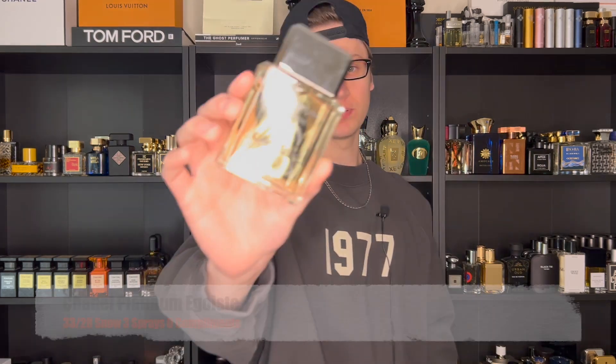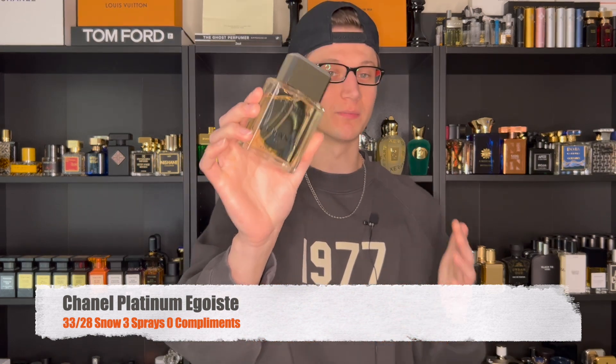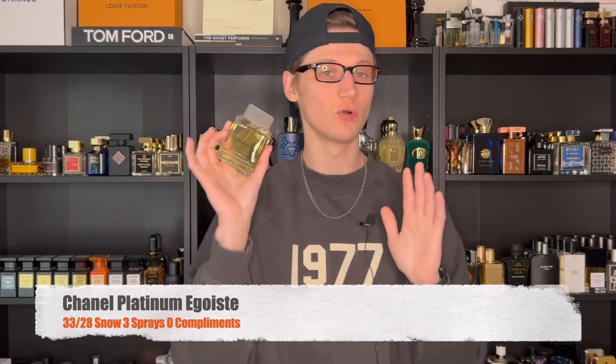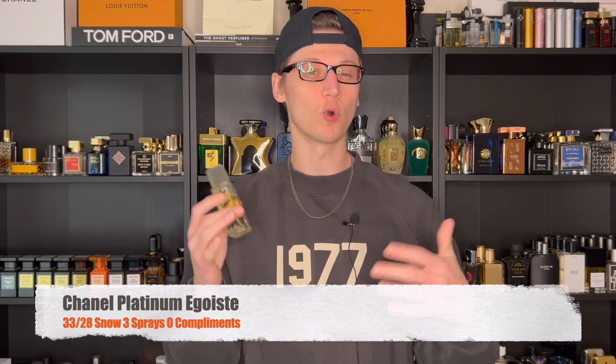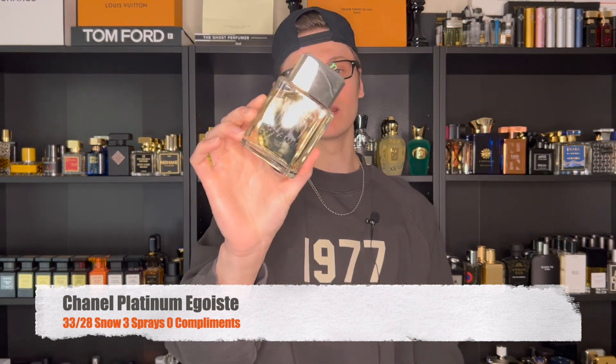On Sunday, it was in the low 30s, a snowy day as well. I pulled out a brand new Chanel I added to my collection, and that is Platinum Égoïste. Pure sophistication — this is so classy. It's a very nice aromatic fougère fragrance with some metallic qualities. Coming with that platinum name, that's kind of what you expect by looking at the bottle. If you love aromatics and classy gentlemanly fragrances, you have to check this one out. I did only three sprays on Sunday because I didn't really do much — it was crappy outside and I kind of just stayed warm inside the house.